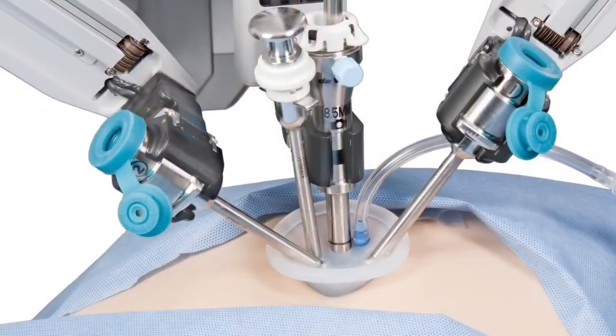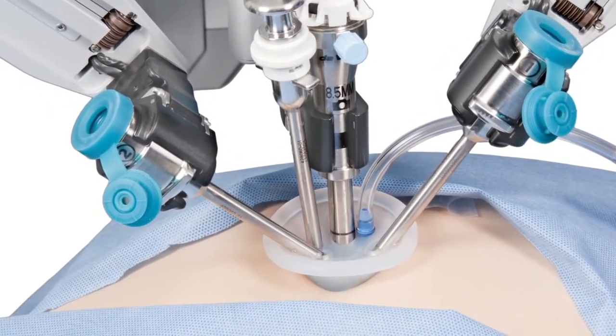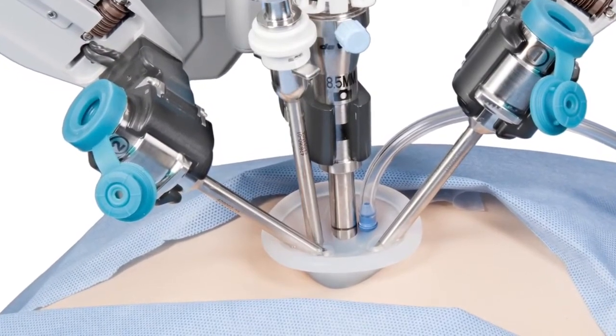It's in high definition, it's magnified, and you have the ability to move these instruments like you would move your natural hands. The most advanced development in robotic surgery is single site — we can now do this laparoscopic procedure through a single incision through the belly button as opposed to multiple incisions.